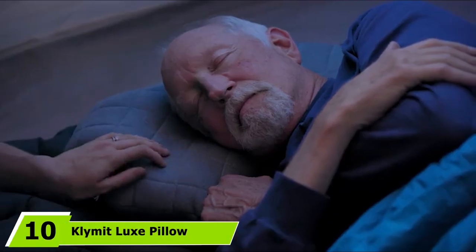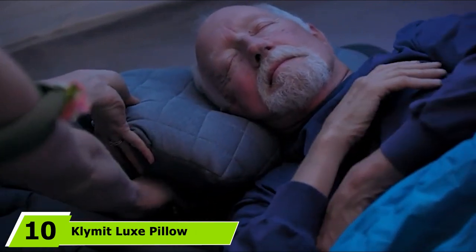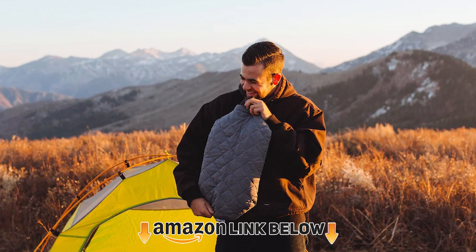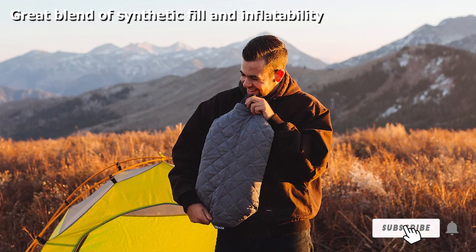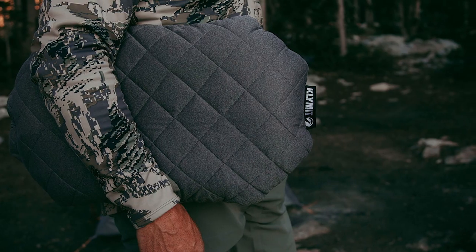Finally, the number 10 position is dominated by the Klima Luxe Pillow. When most inflatable pillows feel crinkly and stiff, Klima's Luxe Pillow goes against the grain. It's a hybrid pillow that's one part inflatable, one part synthetic fill, and all parts comfort. Fill it with air for firm comfort, or drain it a bit for a more relaxed feel. When compressed, the Luxe packs down to 7x3 inches.